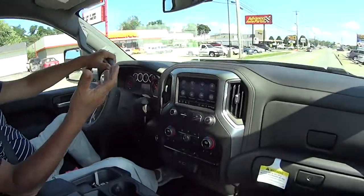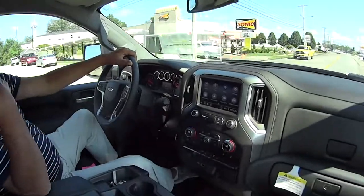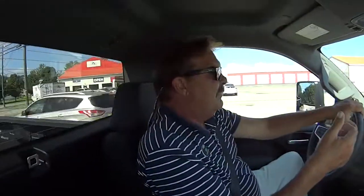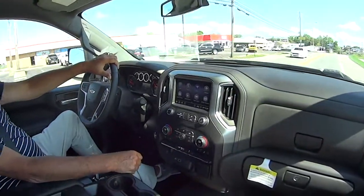This truck will pull about 14,500 from the receiver. Now if you had a gooseneck or a fifth-wheel configuration in the bed, it's over 17,000 pounds. Holy smokes, that's a lot of weight. So this is really a cattle hauler — but your cattle would be really impressed when you pull up.